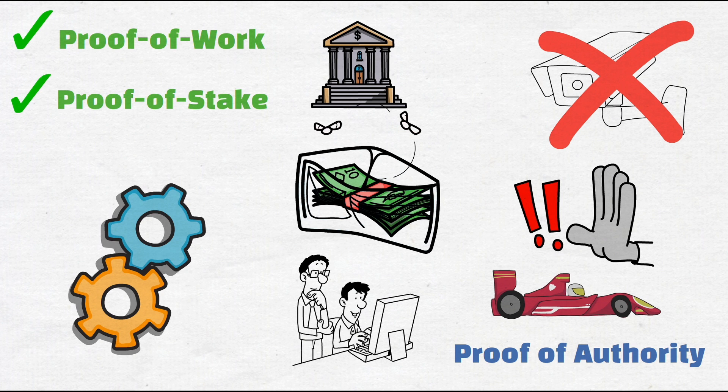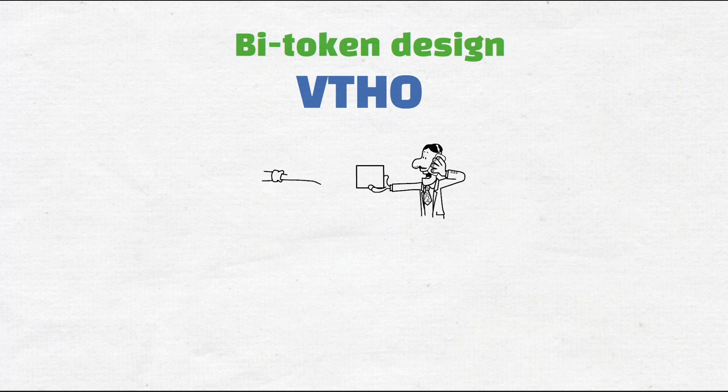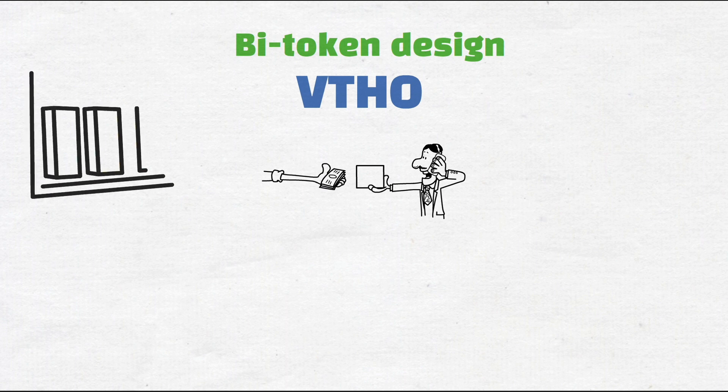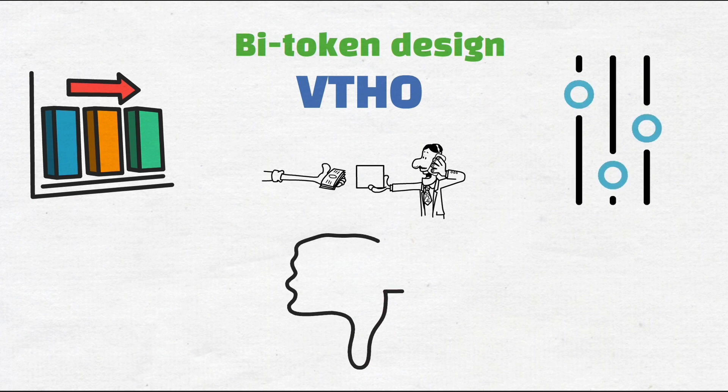Secondly, VeChain operates on a dual token design. VET is the native token and acts as a store of value and medium of exchange, while also generating a second crypto, VTHO. VTHO is used by businesses to pay for using the blockchain for their supply chain solutions. The benefit of keeping a separate crypto for blockchain fees is to keep costs stable by tweaking variables such as the VTHO required per transaction or the VTHO generation rate. The VET token, therefore, does not have any real utility.